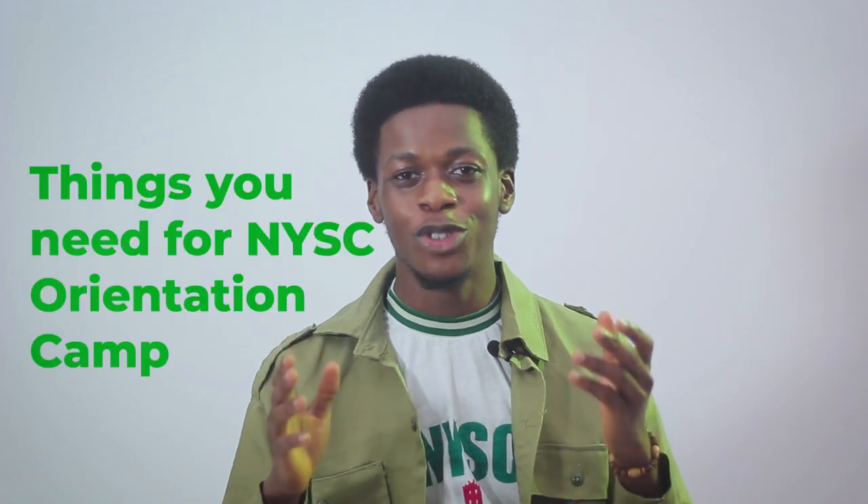Hey guys, welcome back to the channel, it's Tega here. In today's video I'll be letting you know the things you need for NYSC orientation camp. A couple of weeks back I finished from the orientation camp in Akiti — I even did a vlog on it, a day in my life in NYSC orientation camp, which I'll link in the description box. I'm doing this video so you know what to bring for camp, because if I had watched something like this my camp experience would have been a whole lot better.